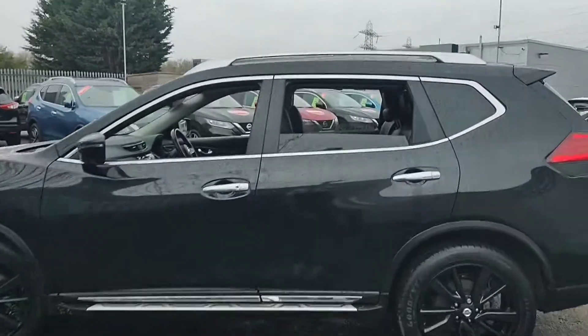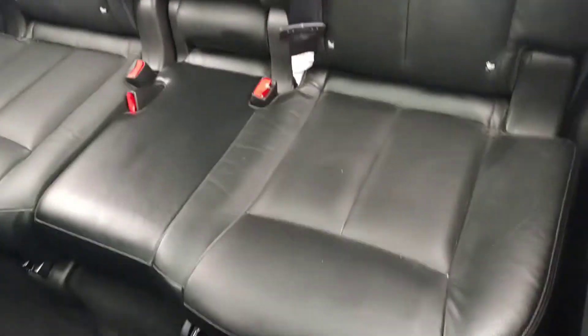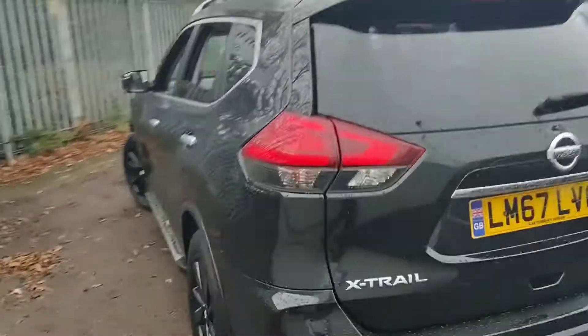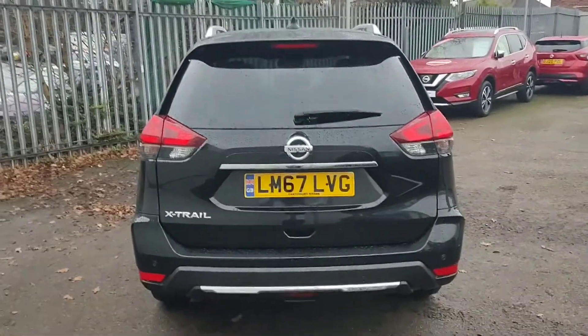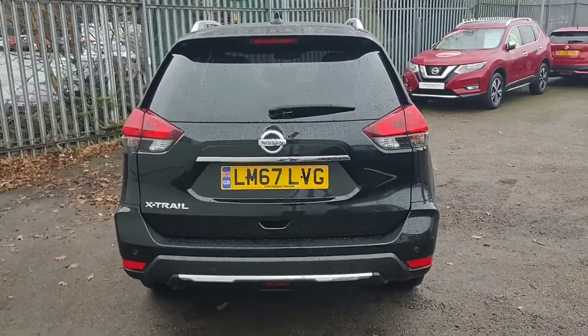We'll now take a look inside the rear of the vehicle. This X-Trail being a Tecna receives the full leather upholstery inside the car as well as the black alloy wheels. You'll notice this one benefits from privacy glass through the rear of the car to keep you nice and cool during the summer, as well as parking sensors all round and a 360 full colour reversing camera too.